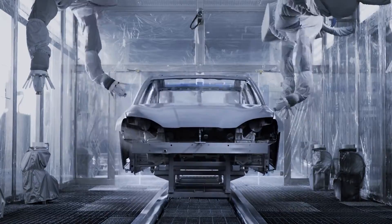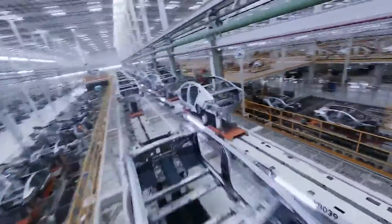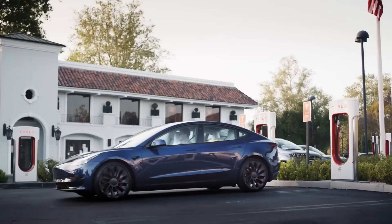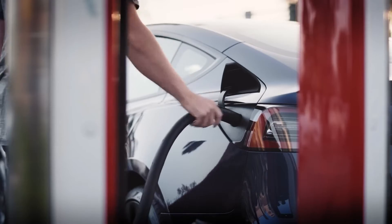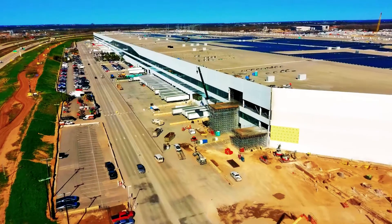Suppliers have been notified to ramp up production to meet the demand for 520,000 parts per year, specifically for the North American market. The manufacturing of the Model 2 will commence in Tesla's Texas Gigafactory, followed by the Gigafactory in Mexico.